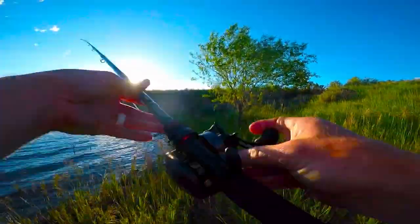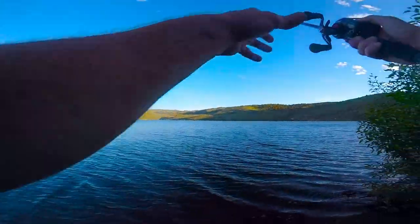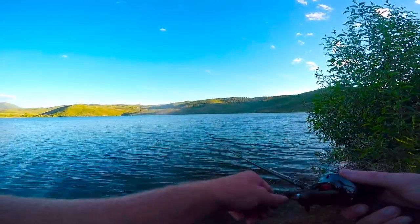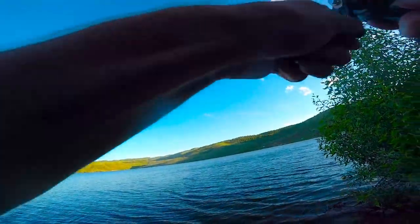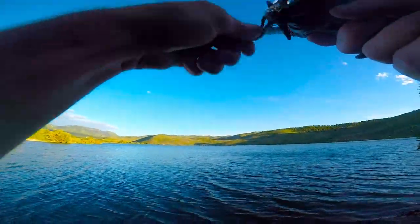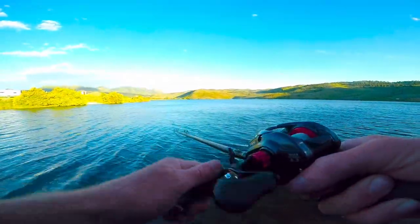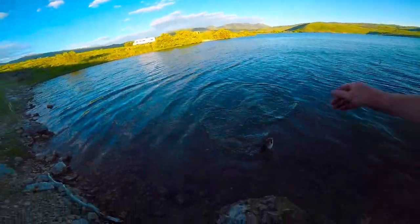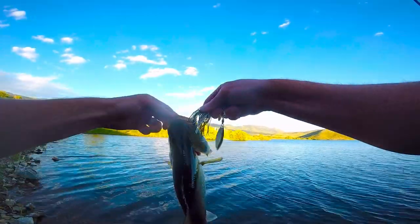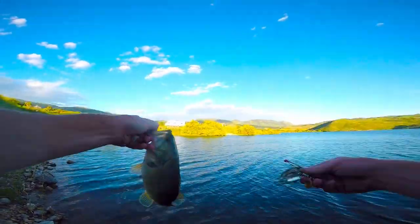Oh that guy was crazy! There he is — right off the edge of that bush, he came out and smacked it. Another pretty good one. Getting a little windy? Throw the spinner bait. It is magic — spinner bait magic!